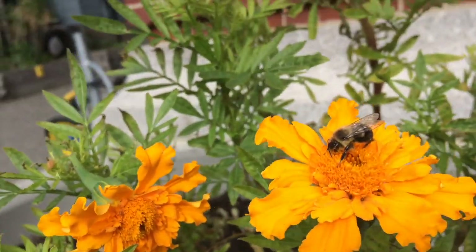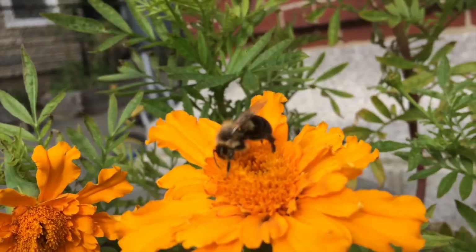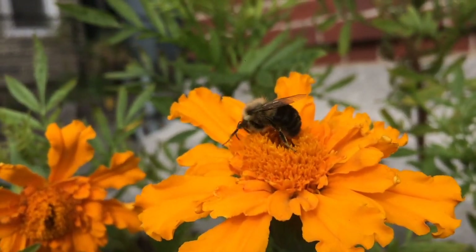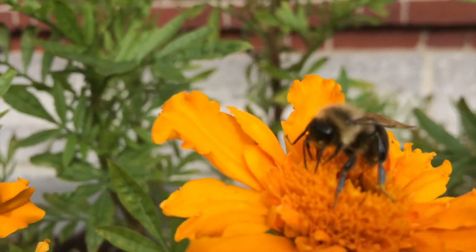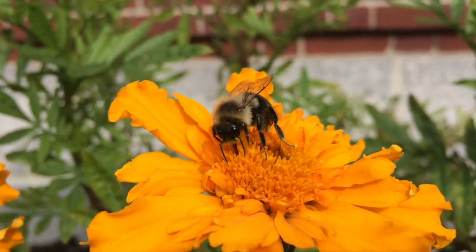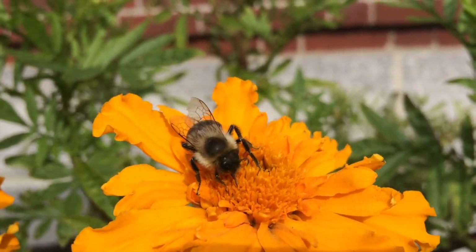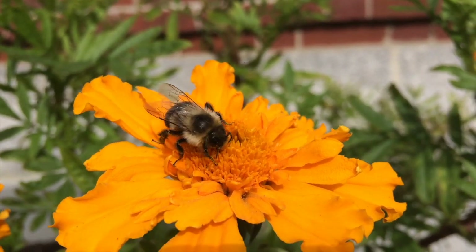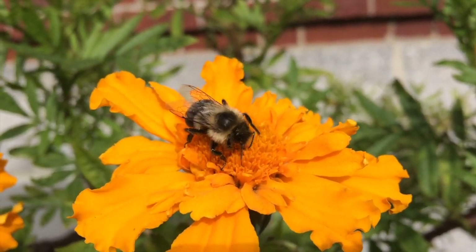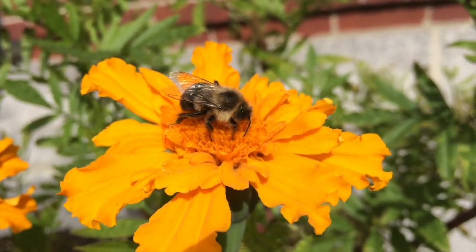Here's one last thing that we'll look at in the garden. What do you see here? If you said a bumblebee, you're right. Do you think the bumblebee is alive or not alive? I think the bumblebee is alive because I see it moving a lot, and it also looks like it's eating or drinking. What do you think?